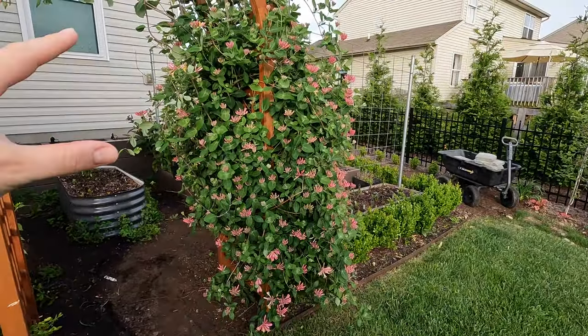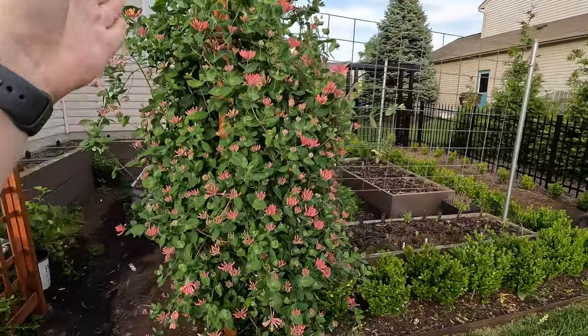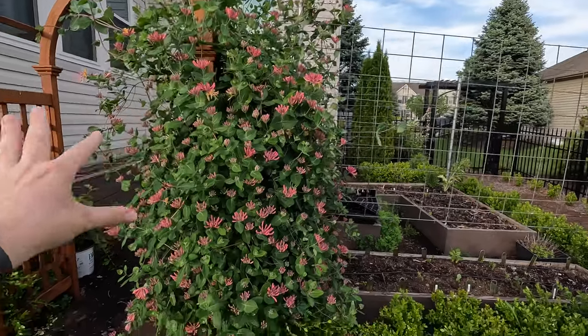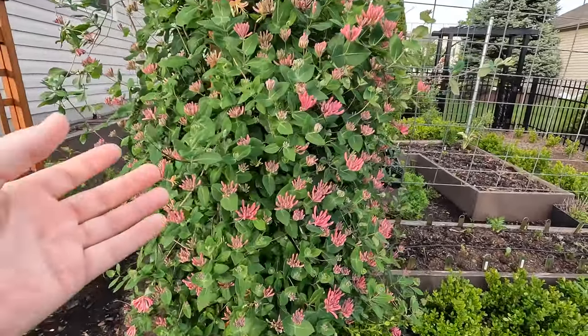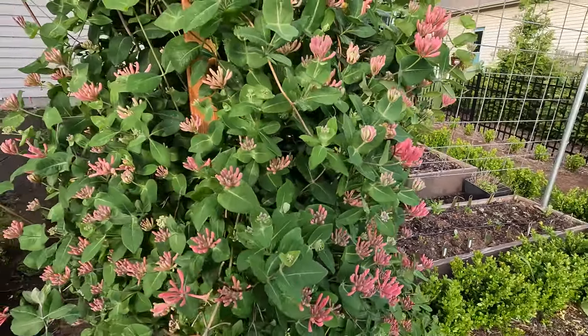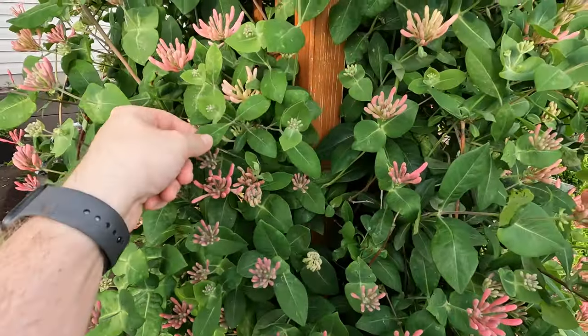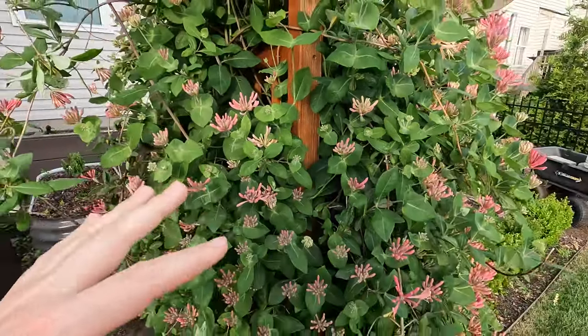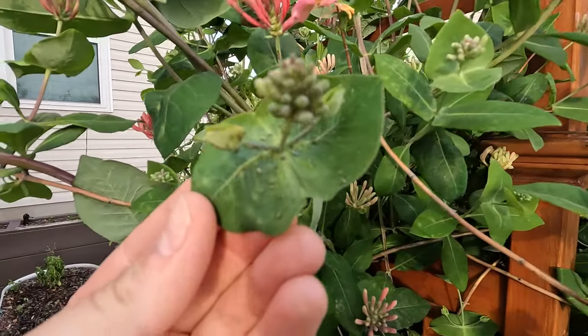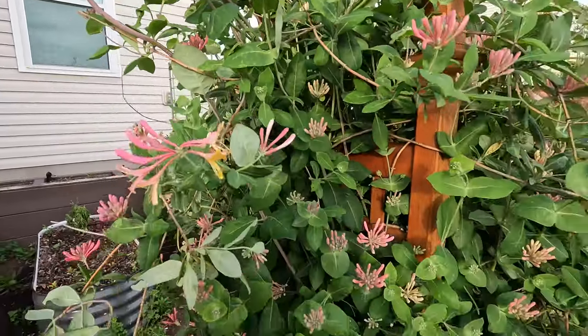The honeysuckle — Crimson Flame — is killing it this year, though I need to trim it a bit because it's growing a little crazy. I typically have a really bad aphid problem this time of year with it. I'm not seeing a whole lot right now, but actually there are some issues, so we'll see how it does. This is one I mentioned I was going to remove this year but never got to it in time, and it actually looked pretty good — now not so much.